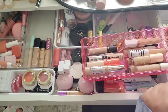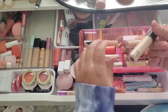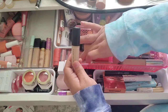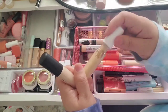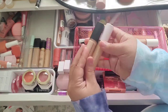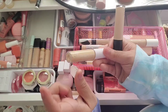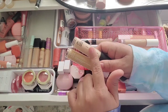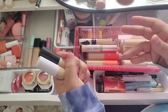The other ones I'm keeping are my ELF ones — the ELF Camo 16 Hour concealer and the hydrating one. This one's too light for me and this one's too dark, so I mix them together to create my perfect shade. They're two different formulas: the Camo is more matte and full coverage, and the hydrating one is creamier and slightly less coverage. I'm keeping these because I mix them together.